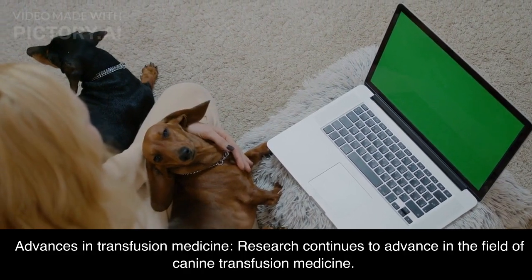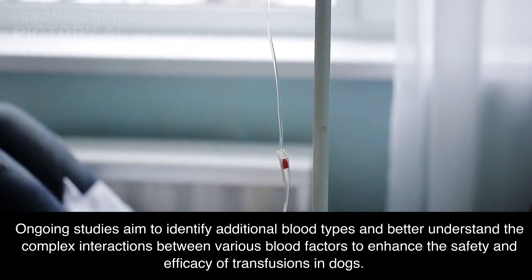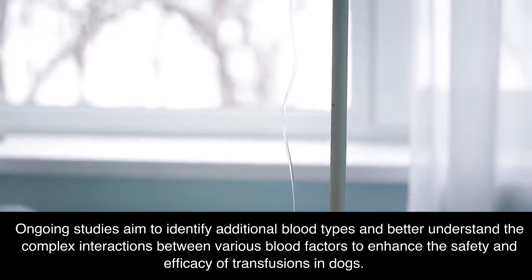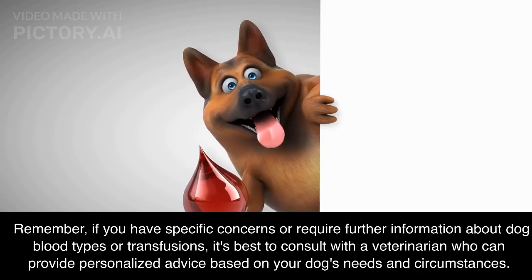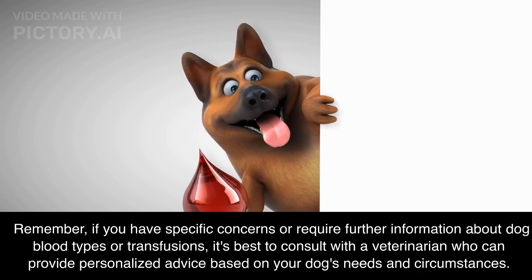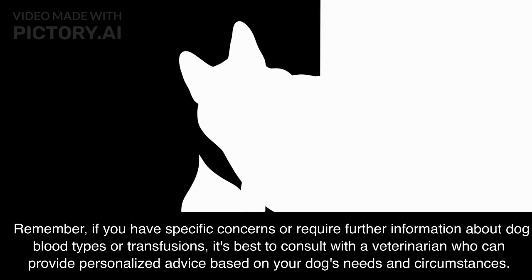Advances in transfusion medicine: research continues to advance in the field of canine transfusion medicine. Ongoing studies aim to identify additional blood types and better understand the complex interactions between various blood factors to enhance the safety and efficacy of transfusions in dogs. If you have specific concerns or require further information about dog blood types or transfusions, it's best to consult with a veterinarian who can provide personalized advice based on your dog's needs and circumstances.